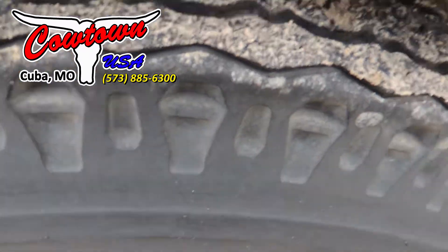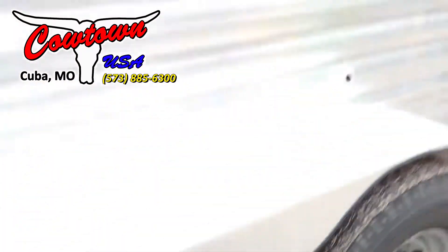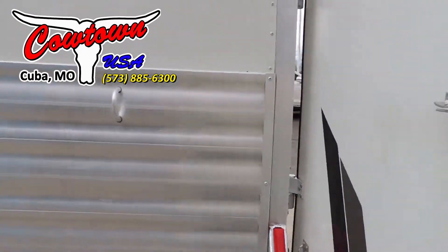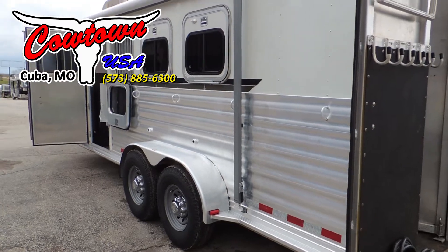Tires are really, really good tires. Step back here and look at the whole side of the trailer — it's got the full armor plating on it.